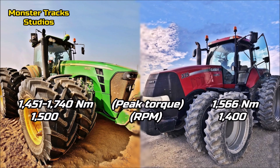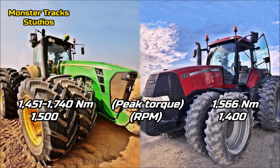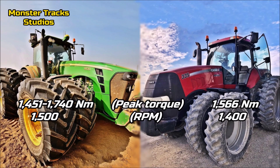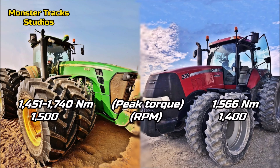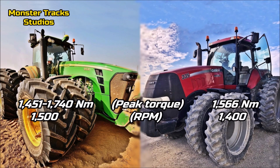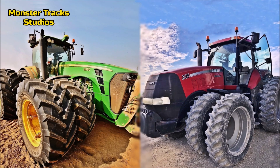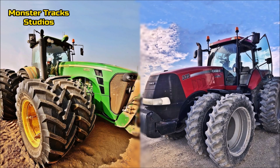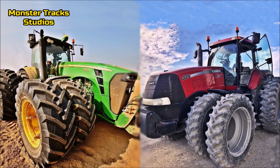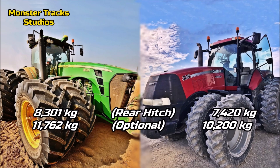The peak torque of the Deere starts at 1,451 Newton meters and can reach 1,740 Newton meters at 1,500 RPM as optional. The Magnum from the other side is lower at 1,566 Newton meters at 1,400 RPM. The Deere clearly takes the advantage here as the torque is way higher — this is one more reason why the Deere won in the pull drag video.